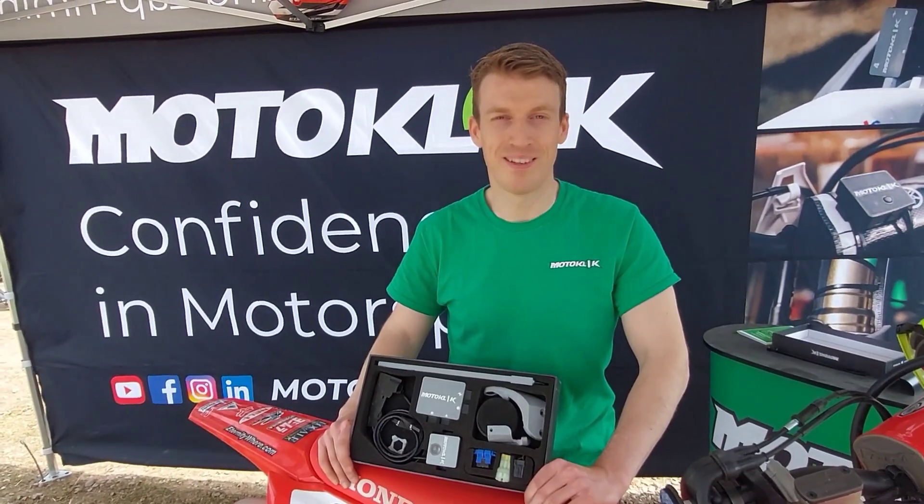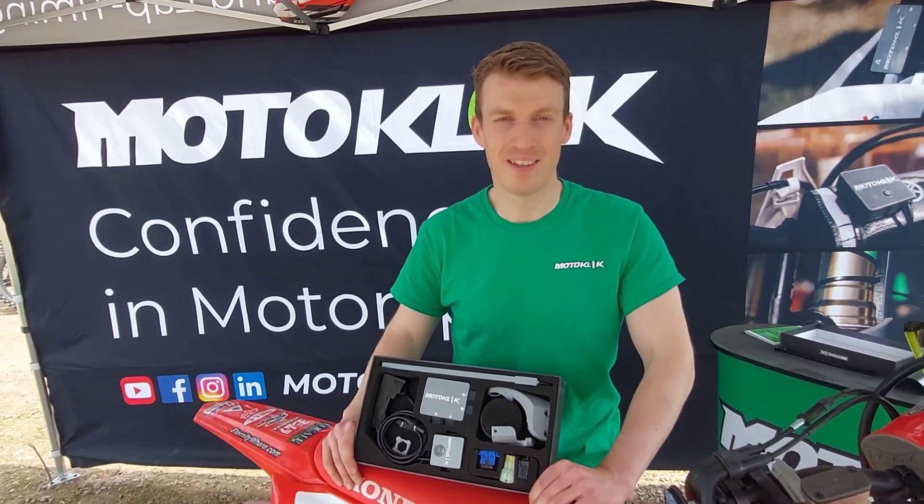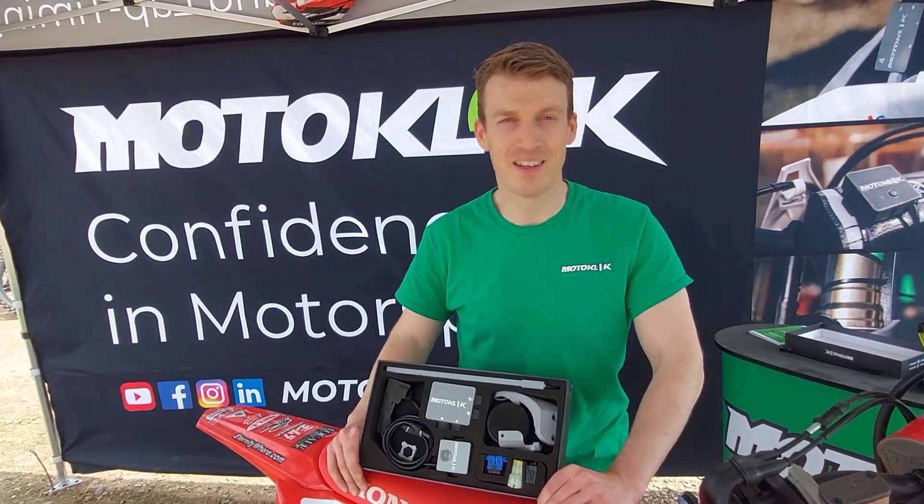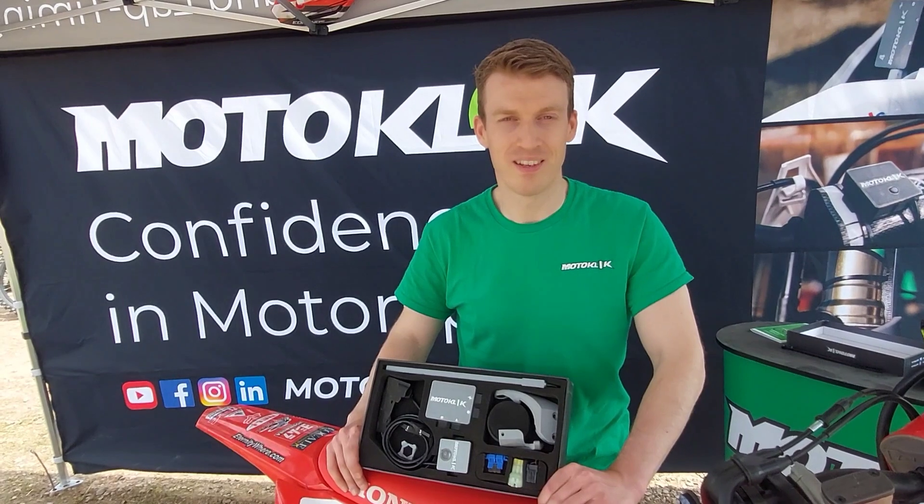So Jens Kopke, we're here with Motoclick — you're the CEO. Can you explain what it is and how you think it will be able to help everyone from professionals to amateurs with their suspension?